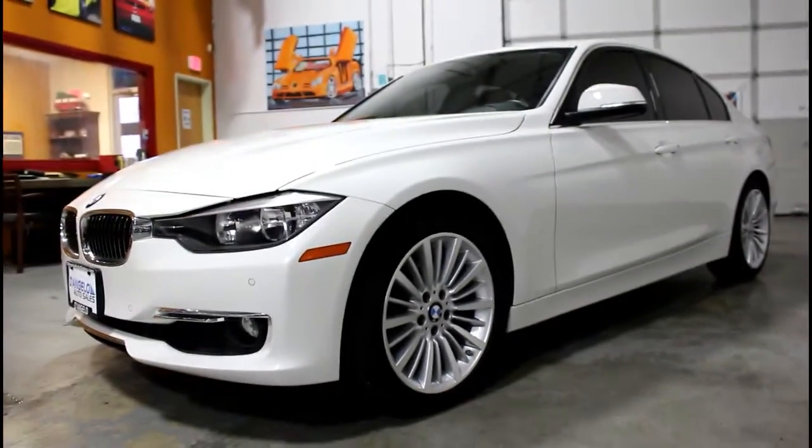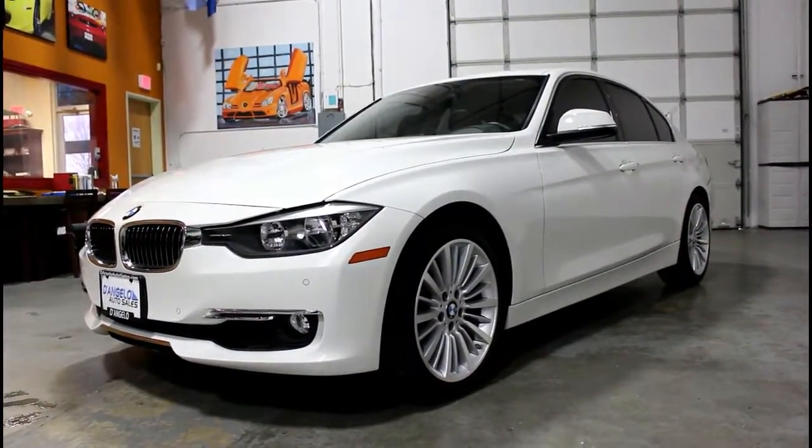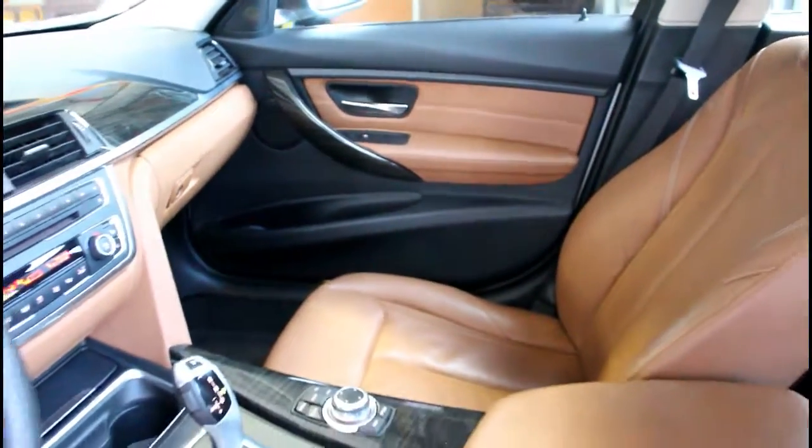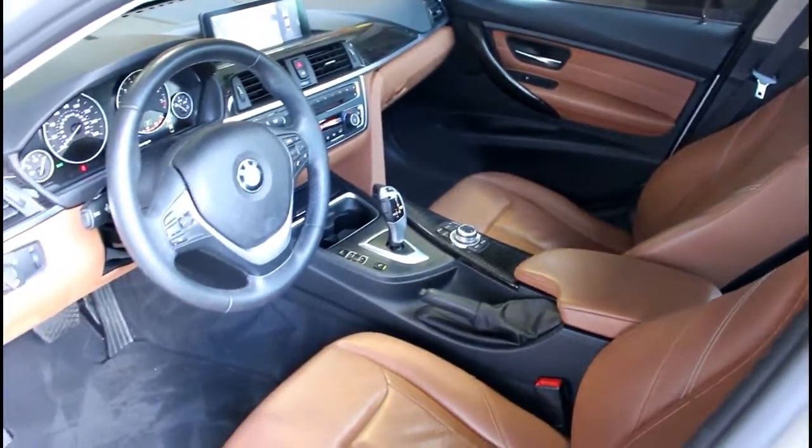This car is a beautiful, low-mile, one-owner West Coast car, here to the northwest by way of sunny California with only 25,000 miles on the odometer. Loaded with all the right features, including premium alloy wheel package, window tint, and proximity sensors.